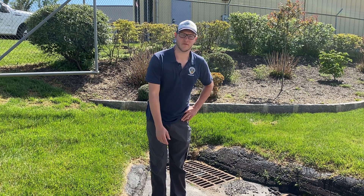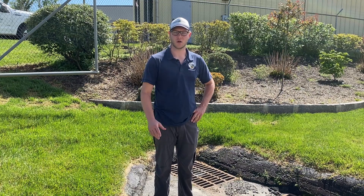Hey everybody, my name is Mike Huffman, stormwater administrator for the city of Hendersonville, and I'm here today to talk to people about a common problem that affects everybody: stormwater pollution.